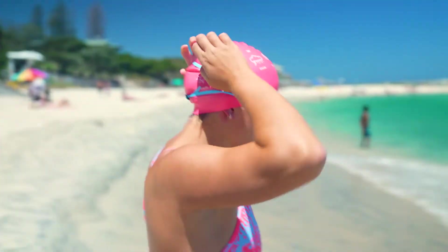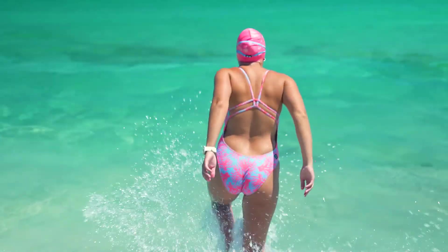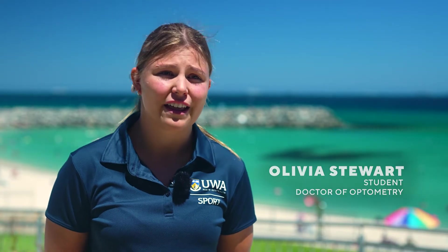Two days before the Rottnest Channel Swim, I'll be putting in my expected pace and what time I'm off at the beach, and it will give me a really accurate route of what I should take to ultimately get to Rottnest as quick as possible. Then Dad and I will be putting that on an iPad and taking it on board and using that for the day.